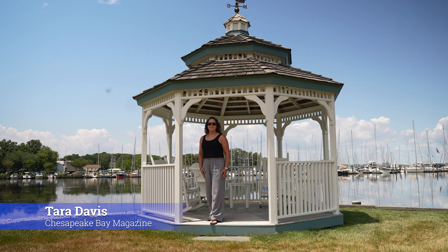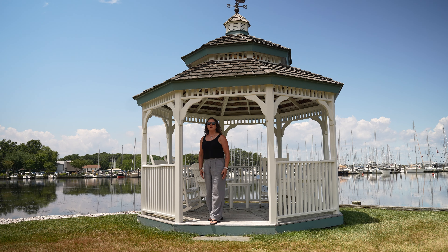I'm Tara Davis with Chesapeake Bay Magazine and I am in Rock Hall, Maryland today at the beautiful Haven Harbor Marina Resorts. I'm gonna go find Charlie, the managing director, and he's gonna tell us all about it.